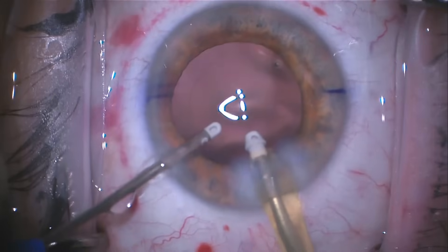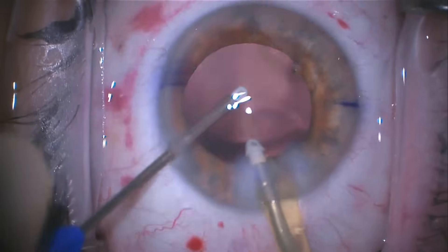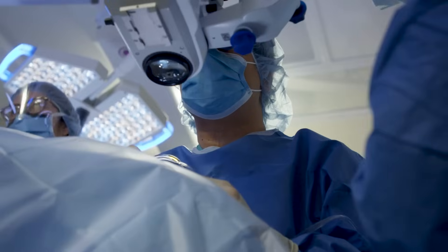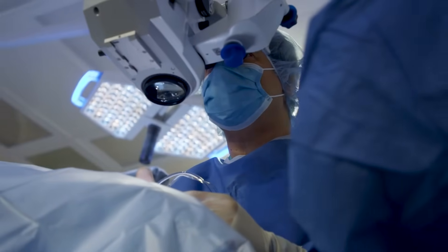The cataract has been completely removed, and what you can see here is a round opening which makes my placement of the lens very precise.